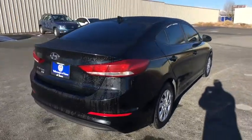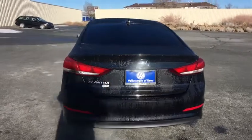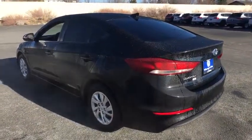Power door locks, bucket seats, child safety locks, CD player, MP3 player, passenger airbag, trip computer, side head airbag, power windows, daytime running lights, brake assist.